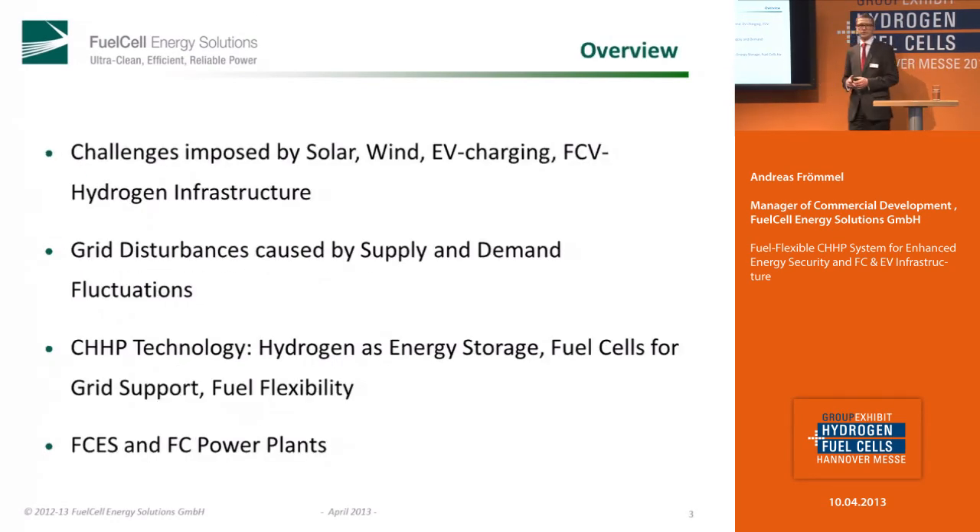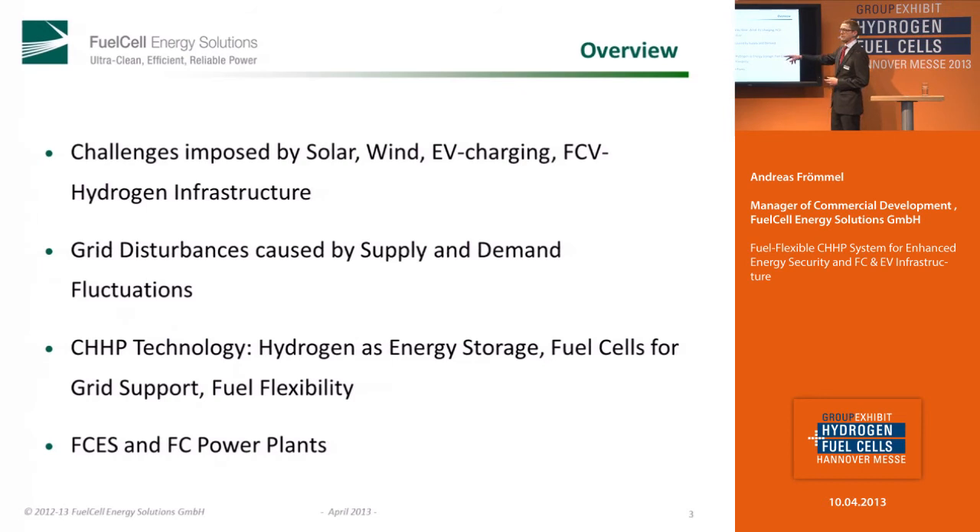Coming to an overview of what I want to talk to you about. We should start with some challenges in the current grid and come to the solution we established for that. And later on, I will explain a little bit more about our company and also about the fuel cell power plants.